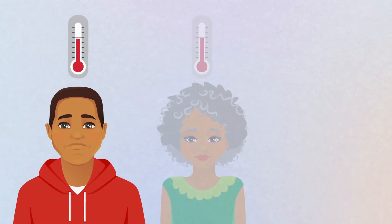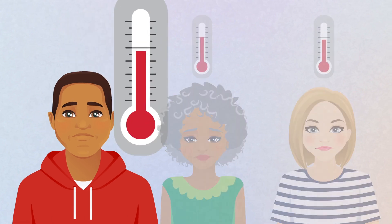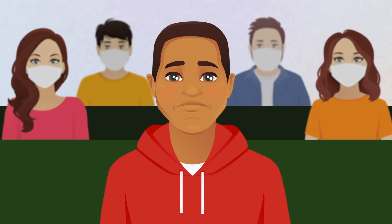By understanding your own individual body temperature, noticing changes that might indicate an infection, and taking immediate measures to prevent spreading it to others, you can help family, friends, and co-workers stay safe, healthy, and productive.